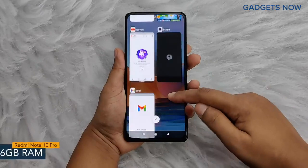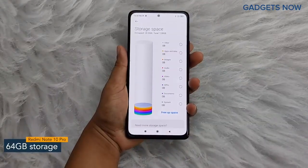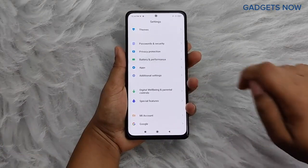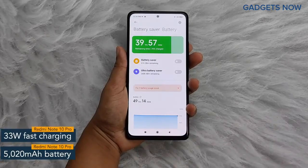For multitasking, you'll get 6 GB of RAM and the internal capacity of the smartphone is 64 GB, which can be further expanded up to 512 GB. Redmi Note 10 Pro offers a 5020 mAh battery powered by a 33 Watt fast charging facility.